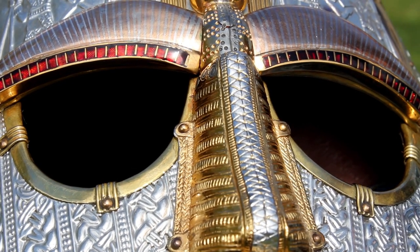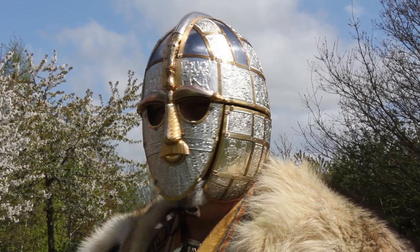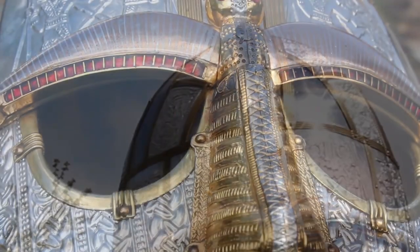This was done intentionally and is particularly noticeable when the garnets catch the light. The only other garnet with no foil on the helmet is the one behind the left eye of the dragon, which stretches over the crown. Is this a coincidence?